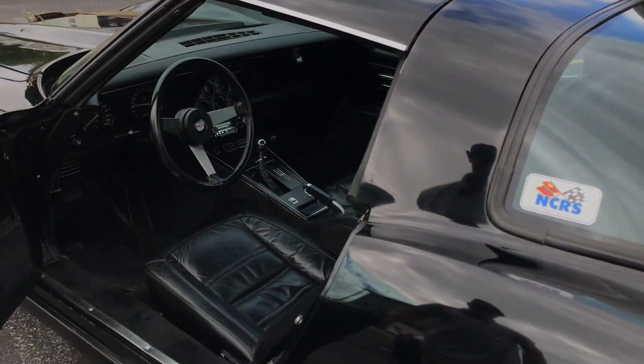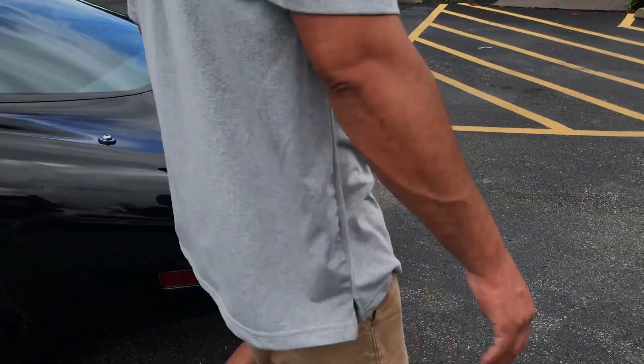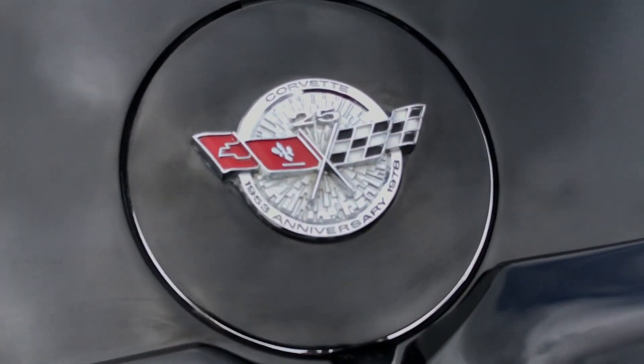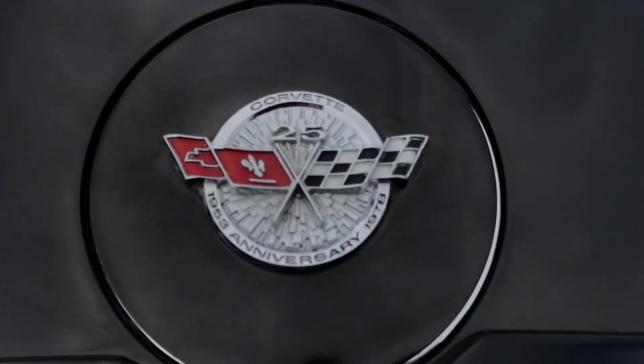As you go around the car, you can see this car has the spoiler package on it, which was an option in 1978. It also has 25th anniversary badging, being as it is a 1978 Corvette, which is exactly what you'd like to find on these things.